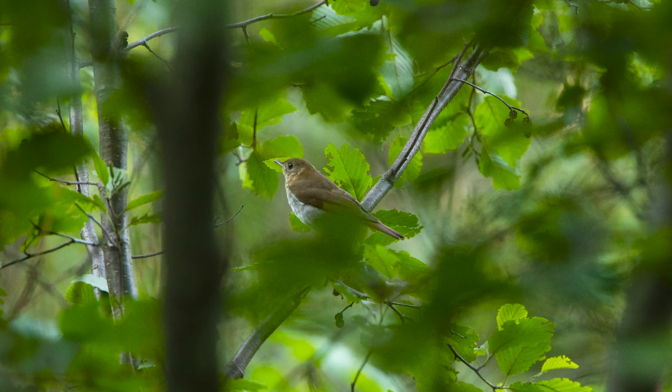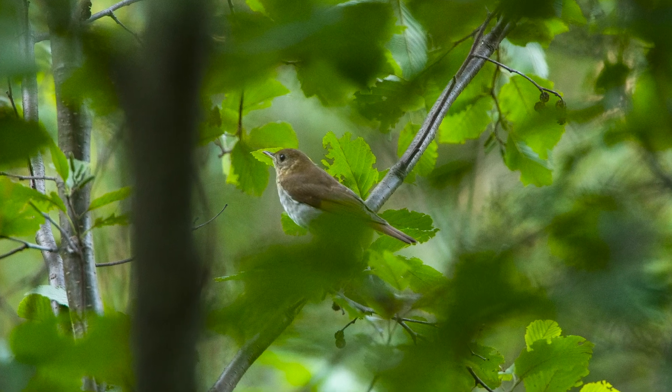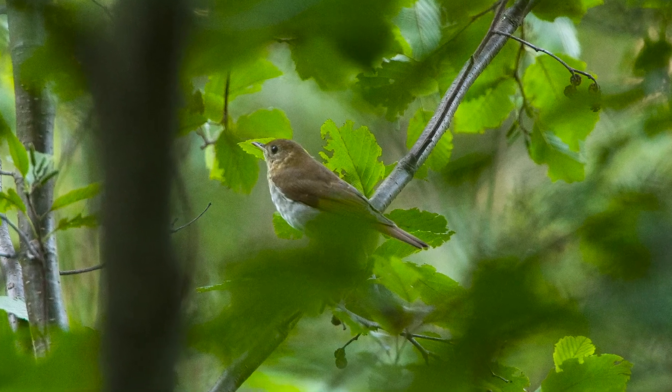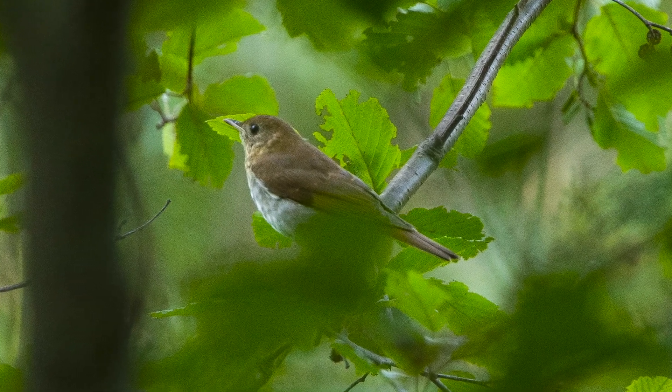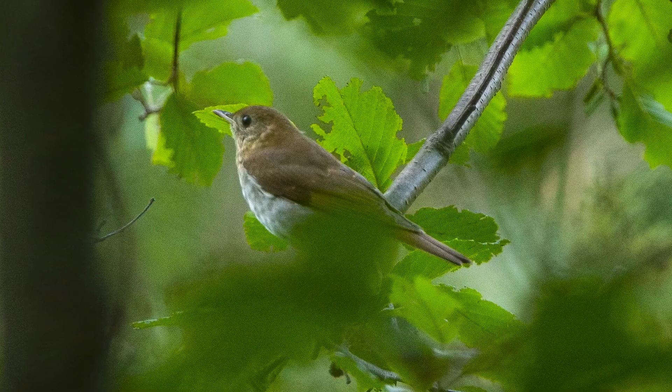So the veery, being the thrush species, you can imagine a smaller version of a robin in shape, with this really nice warm brown color to the back, and speckles on the chest. It's personally my favorite bird out here. The nests are a little easier to find, and they're very interesting to me.